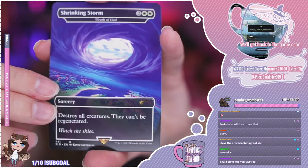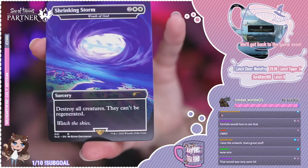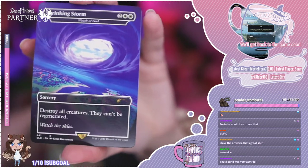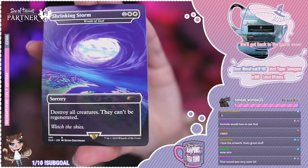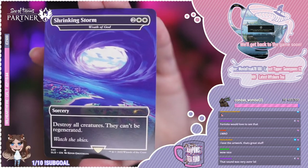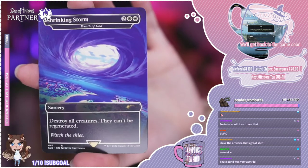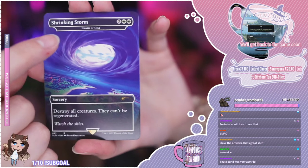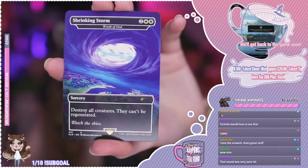Shrinking Storm — destroy all creatures, they can't be regenerated. Very nice board wipe. Not too expensive as well — you've got two white, two colourless. And this is a reprint of the Wrath of God, so it's like a re-skin of it basically. You can see at the top it's got the original name and then the new name.